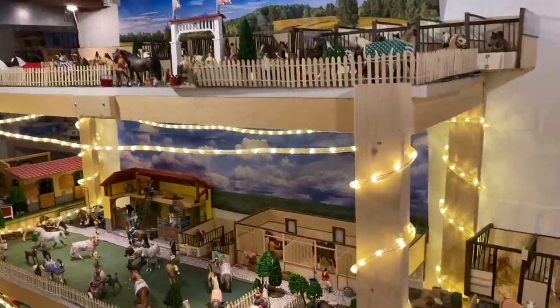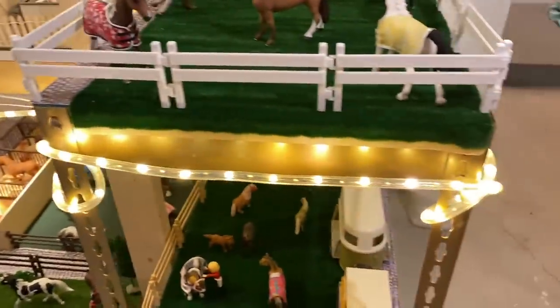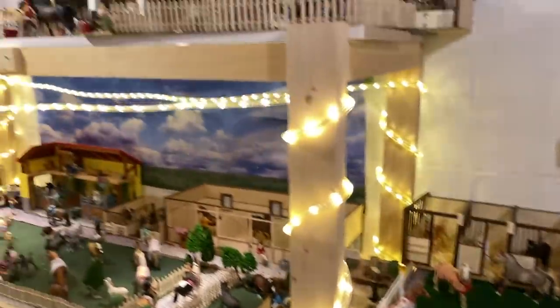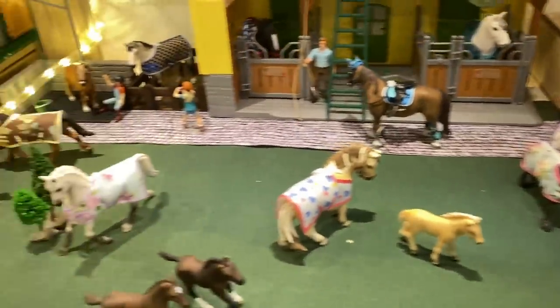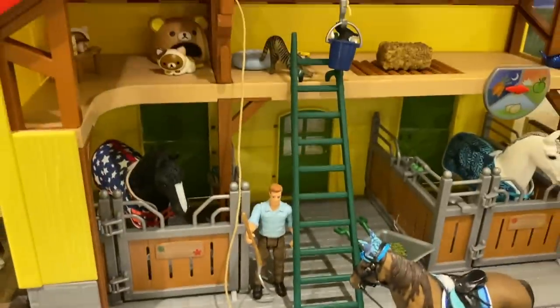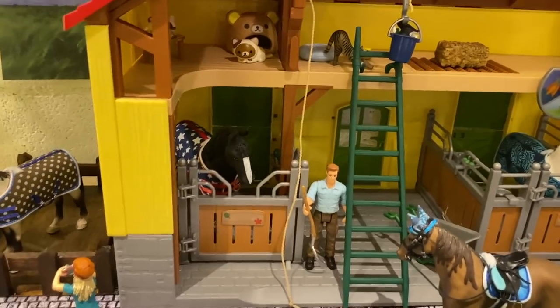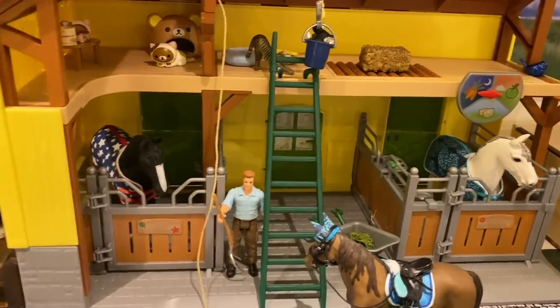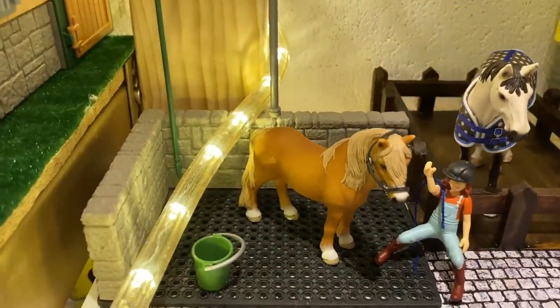I'm going to do a big overview before we get started. This is Rose Stables. Here is pretty much the big mare in full pasture — some mares are just in here — and then over here is the wash stall. This is the new little barn I got, like the Clydesdale large horse stable. Over here at the wash stall we have Sebastian.